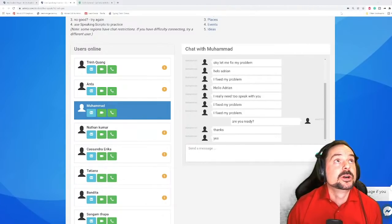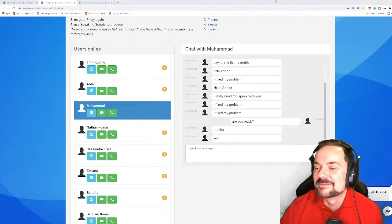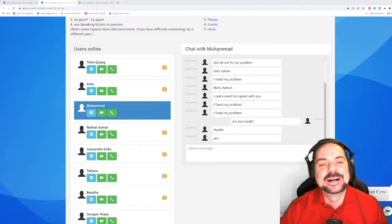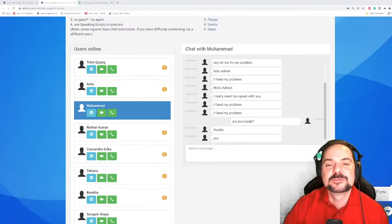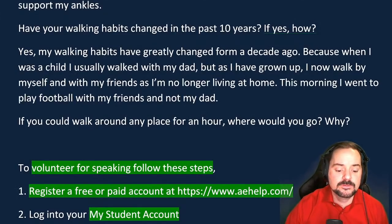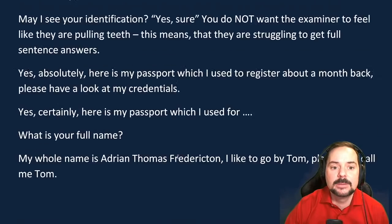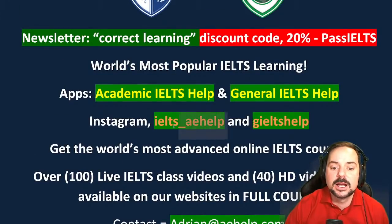I've gone well over time — classes usually run one hour but I get so into it I lose track! That is all the time I have for today. If I didn't get a chance to speak with you, don't worry — next week we'll have more speaking practice starting from Wednesday. Be sure to follow our schedule on Instagram at IELTS underscore AE Help, and on our YouTube channel. Make sure to subscribe!